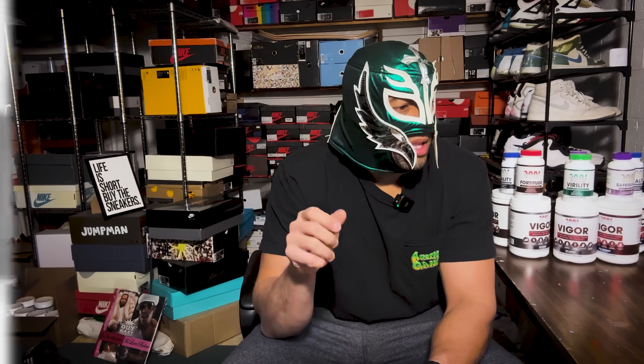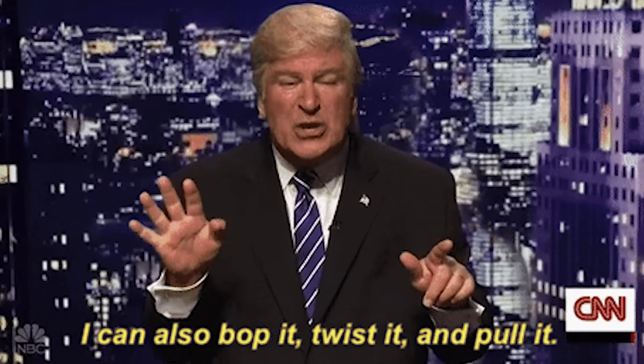In the introduction, they talk about Peyronie's disease and say the causes are unknown, but the dominant theory concerns recurrent microtrauma to the corpus cavernosa during sexual intercourse. What does this remind you of? For those doing PE — penile elongation — doing this pulling, tugging, stretching, clamping, pumping, that is causing microtrauma. You are at an increased risk of potential microtrauma, which could lead to things like Peyronie's disease or scarring or plaquing. That's why I have so many videos on safety.